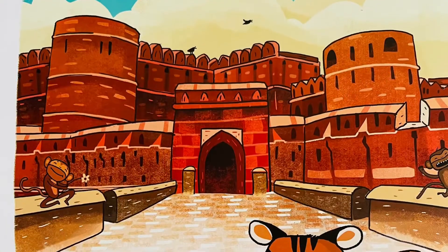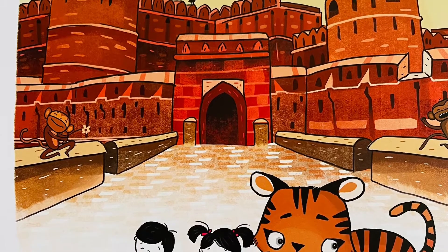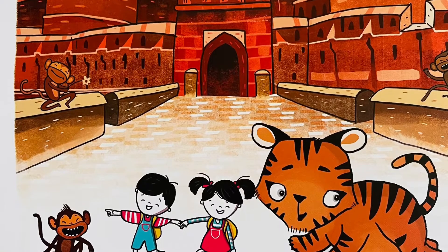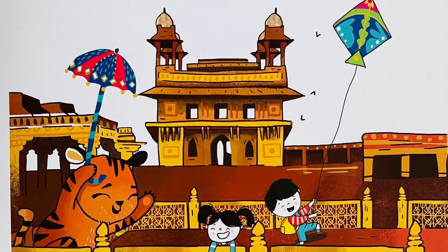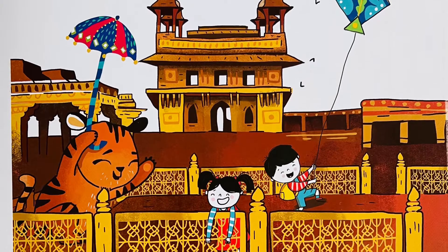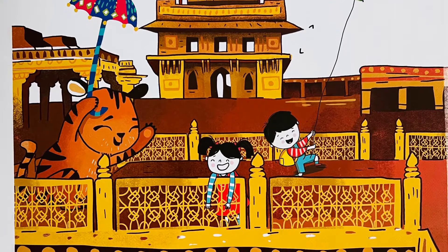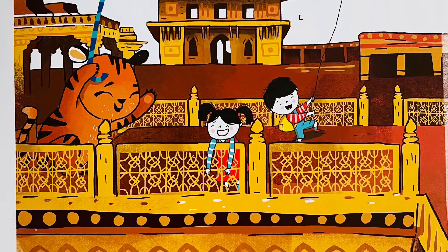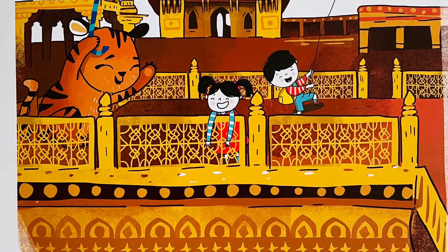Agra Fort has big red walls and has always protected the king. Teva loves the vast open space and he starts to run and swing. We continue our journey and see more Mughal homes, but this time it is behind a wall. Fatehpur Sikri has many red buildings connected by stone steps — we'd better not fall.